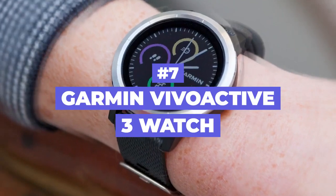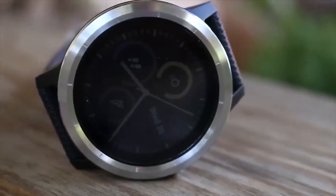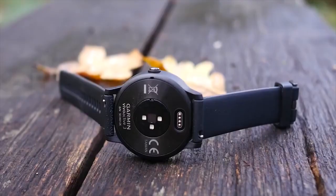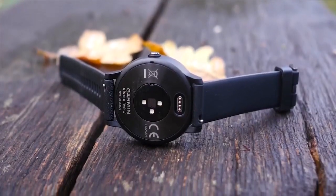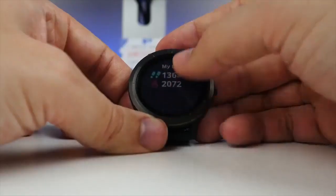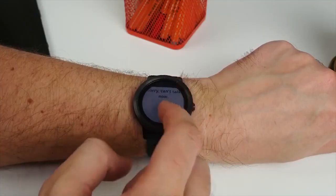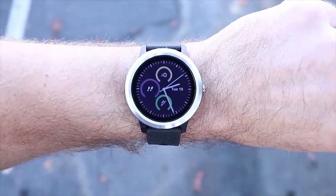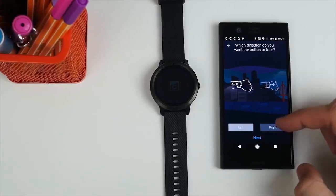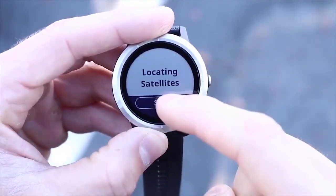Number 7: Garmin Vivoactive 3 Watch. This Bluetooth wireless, one-of-a-kind watch is one of the best gadgets a modern man can have. You can find it in both black and silver. It possesses GPS connectors and so many other advantages. With a screen size of 1.6 inches and an incredible outlook, this sports smartwatch is a must-have gadget that's going to make you fall in love with it the very moment you put it on your hand. It has a heart rate option along with contactless payment. It also has a high-resolution color touchscreen that you can see clearly even in very bright sunlight. It possesses various sports profiles that include cardio, yoga, gym, swimming, running, and more.